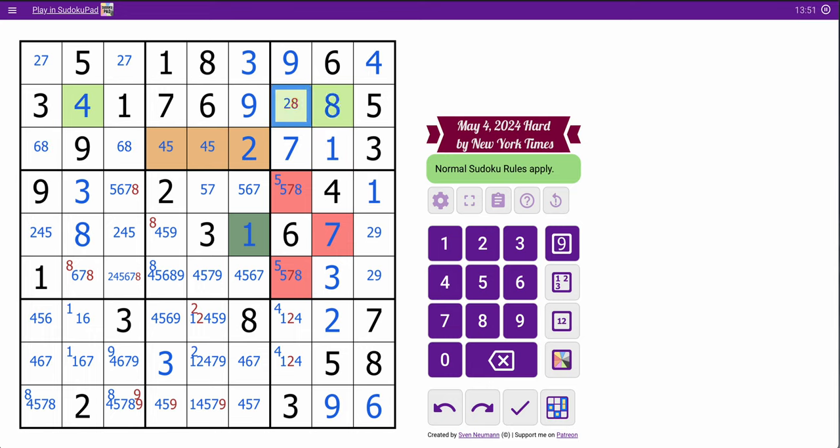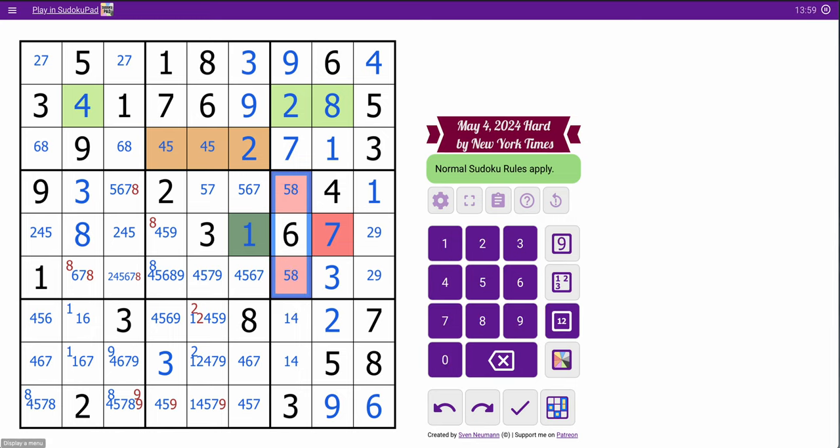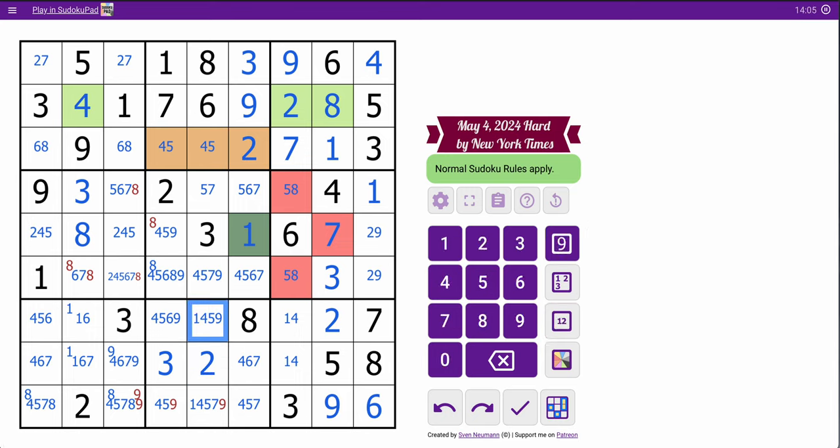8 was supposed to go there. This ends up as 1, 4. This ends up as 5, 8. That's a 2 because this isn't. That's not 9, and that one is. 8 already there — so that's obviously not 8. This obviously is not 8. This obviously isn't 8.